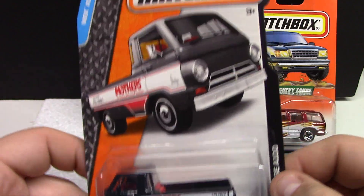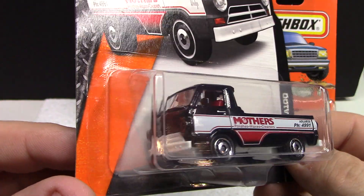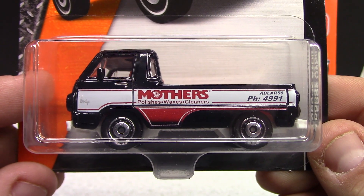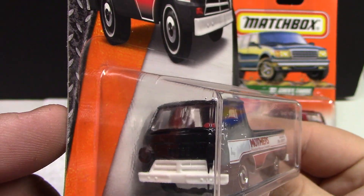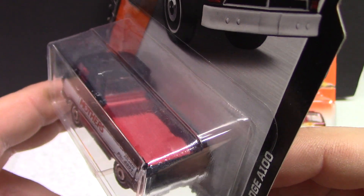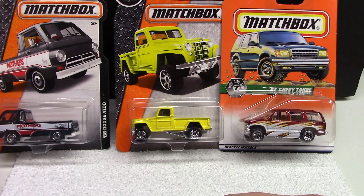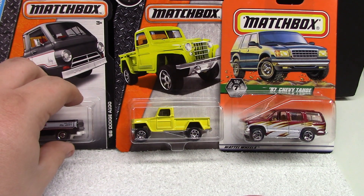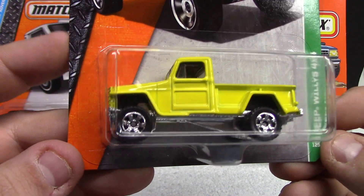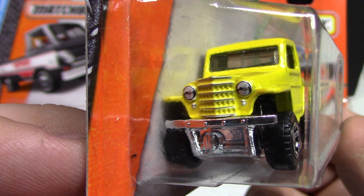We're moving on to the 66 Dodge A100 — I really like this casting. I pick these up any time I can. This is the Mother's Polish Wax and Cleaners version — very cool. Love the stock look here, very nice red interior. Pretty neat truck — I don't see many of those anymore in the Matchbox lineup either. And we got the Jeep Wrangler 4x4 — absolutely love this casting. Very nice jacked-up truck, black interior, all yellow — just nice and simple.